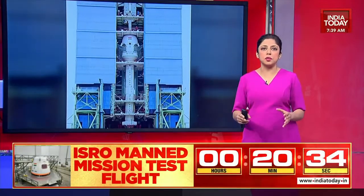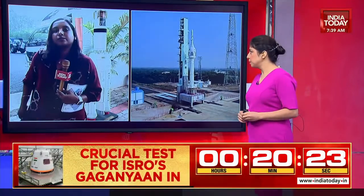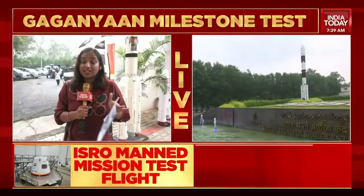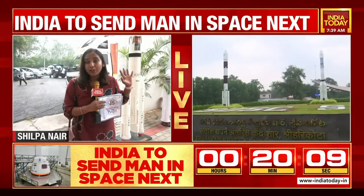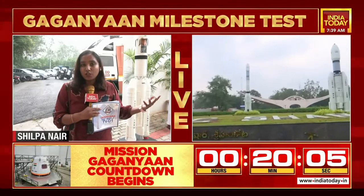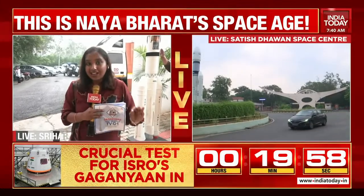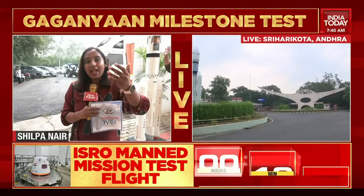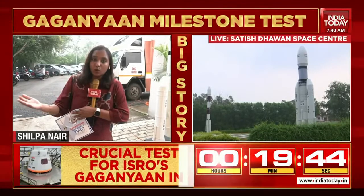As for the duration of the actual Gaganyaan mission in 2025 when humans go into space — around three astronauts will be part of this manned crew. The rocket will lift off from Sriharikota and go to an orbit of around 400 kilometers, where the astronauts will be stationed for three days. After three days, they will come back and splash down in the Bay of Bengal. Today they are trying to emulate that without the manned crew.